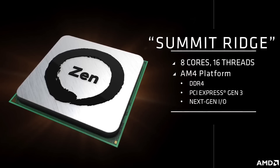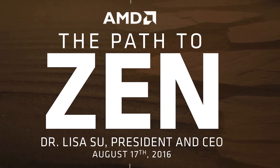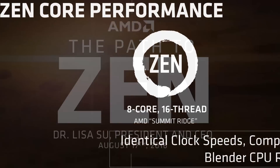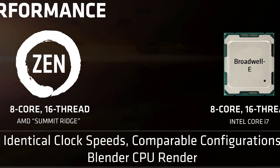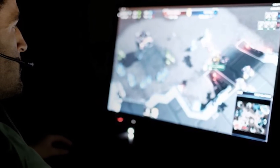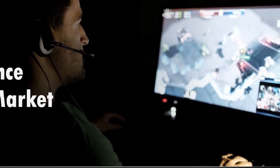AMD just recently demonstrated a Summit Ridge engineering sample running at 3.4GHz — without the boost technology enabled — in a head-to-head battle with a stock Core i7 6900K, and it fared very well. For those unaware, the 6900K is a $1,100 US Broadwell-E enthusiast-grade CPU from Intel, which packs 8 cores and 16 threads, clocked at between 3.2 and 3.7GHz — an ideal and very powerful processor to compare with. AMD showed Summit Ridge narrowly outperforming the i7 6900K in a Handbrake video rendering task, completing the render a second or so faster.